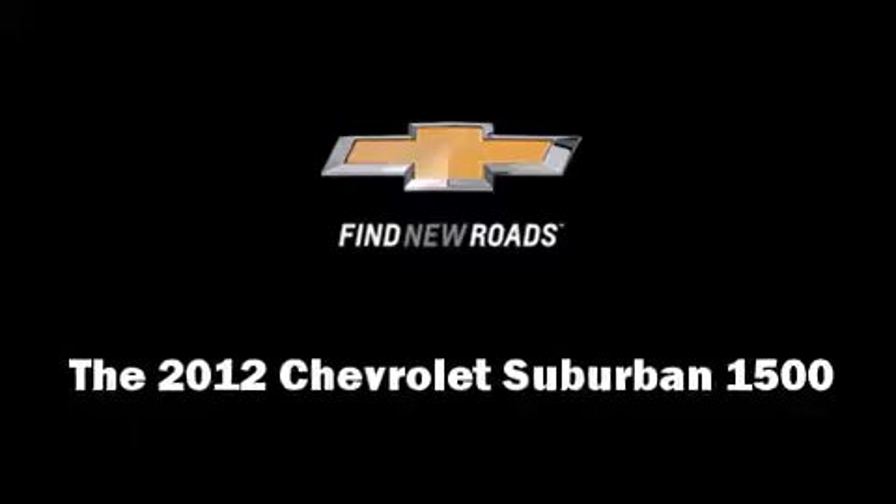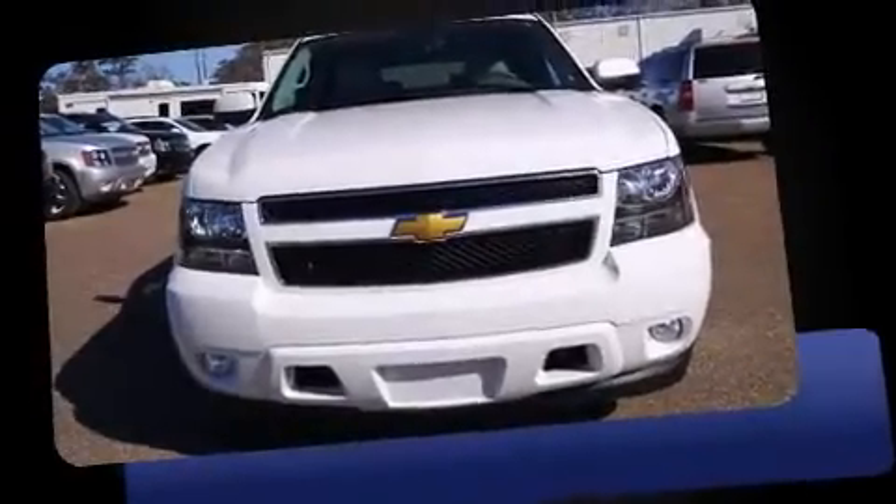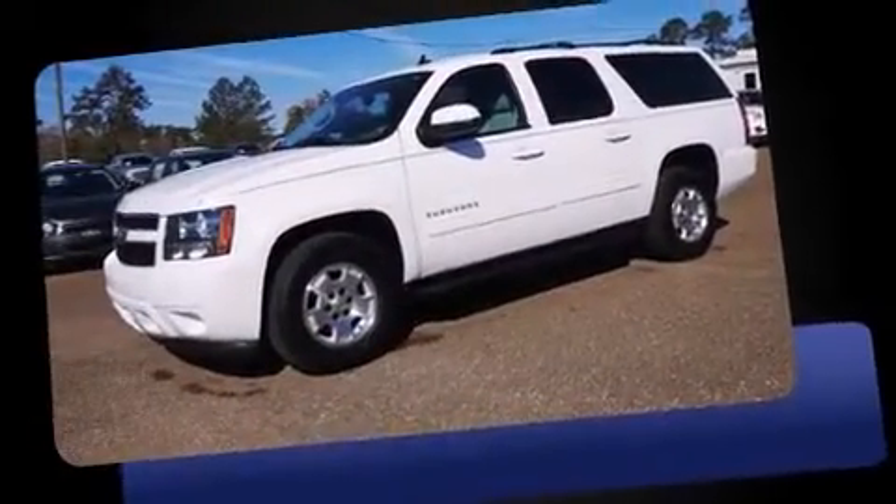The 2012 Chevrolet Suburban 1500. It features an automatic transmission, rear-wheel drive, and a powerful eight-cylinder engine.